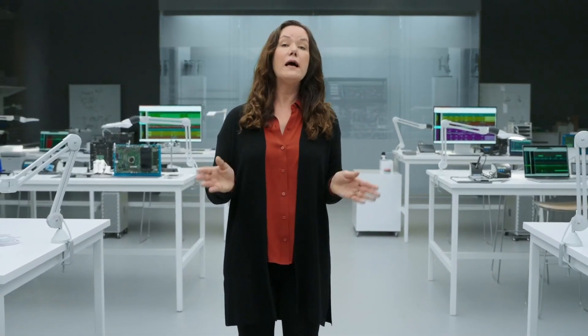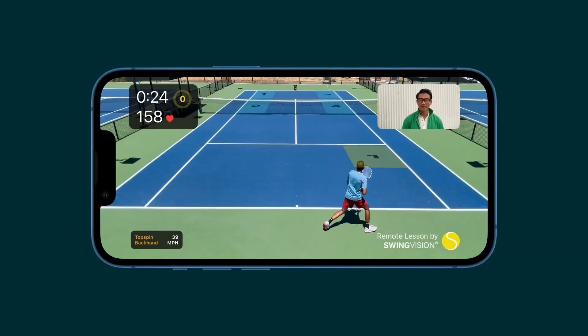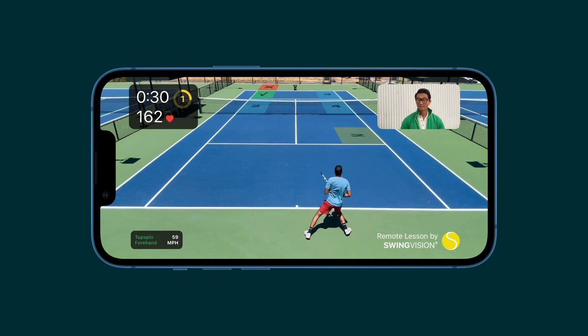The ML advancements across our entire chip will empower developers to do even more in their apps, like Swing Vision, which can smoothly run powerful Core ML and AR models on A15 Bionic for real-time shot tracking, video analysis, and remote coaching.